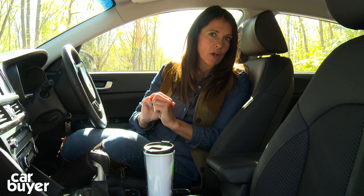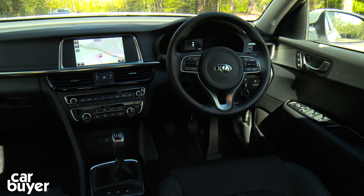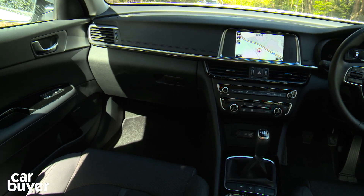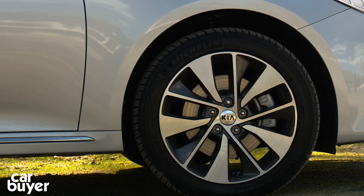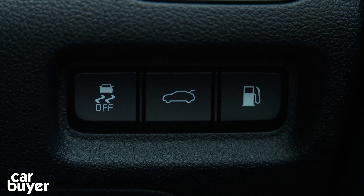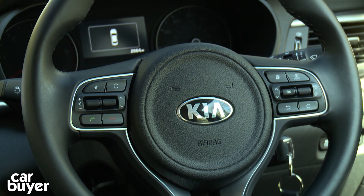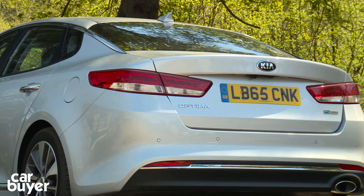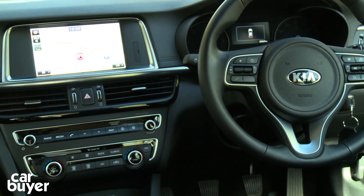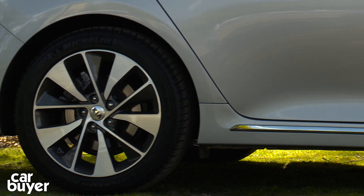One thing they won't complain about though is the amount of equipment that you get. Kia helpfully label the trim levels on their cars from one through to four. Entry level on the Optima is a two, and comes with 17-inch alloy wheels, air conditioning, a seven-inch touchscreen sat nav, electronic stability control, hill start assistance, a Bluetooth connection with voice recognition, LED daytime running lights and rear fog lights all fitted as standard. While this model, the Optima 3, gets an upgraded stereo, lane assist, a larger touchscreen and chunkier alloy wheels.